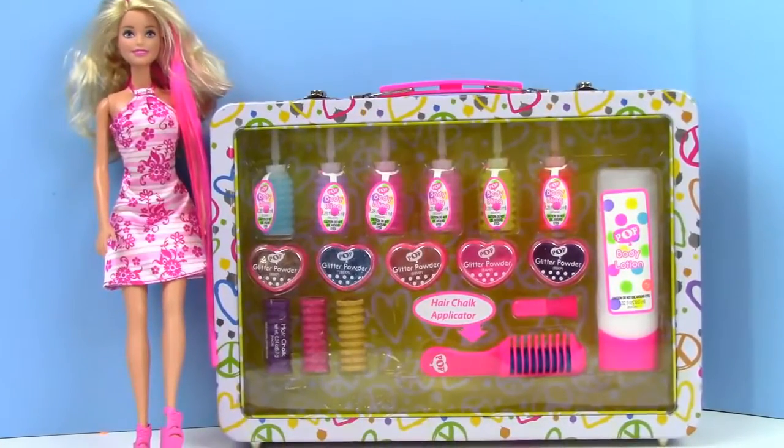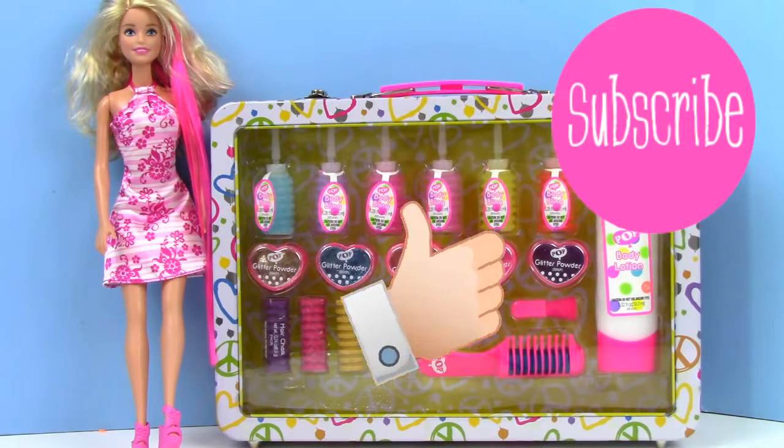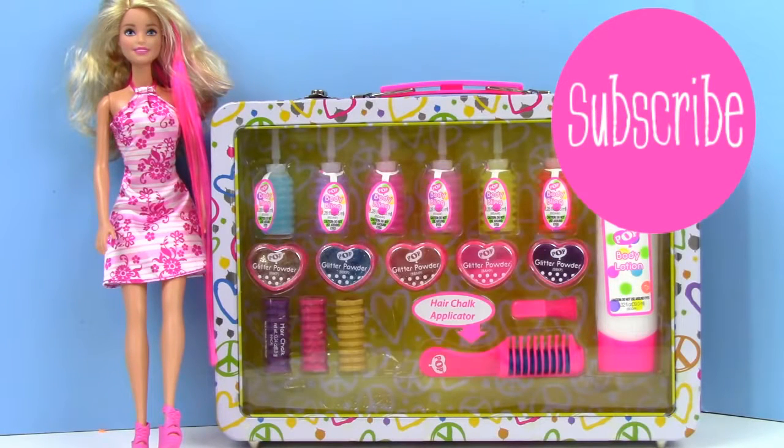Here's everything, guys — I put it back in the case so you can see it all. I really love everything that was in it today, I hope you guys did too. If you like our video, make sure to give us a big thumbs up and hit the subscribe button if you're not already subscribed to our channel. Thanks for watching, guys — bye bye!